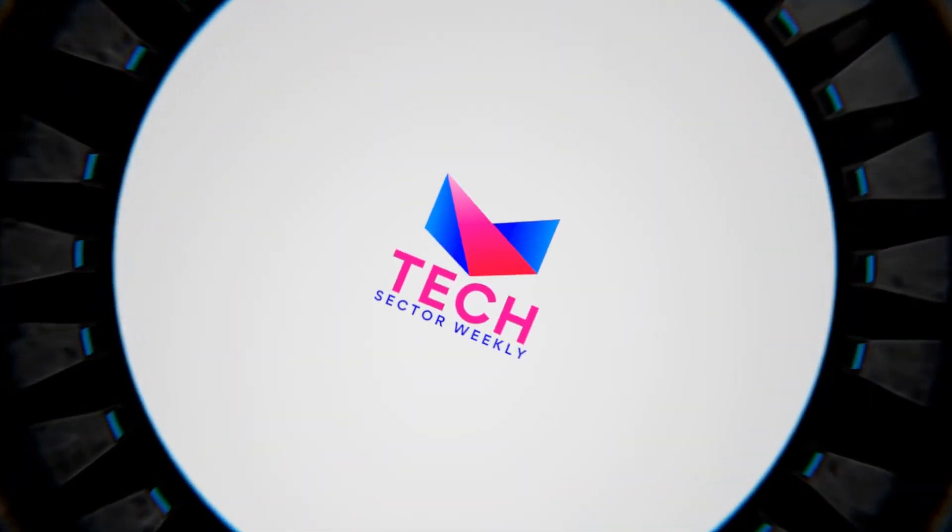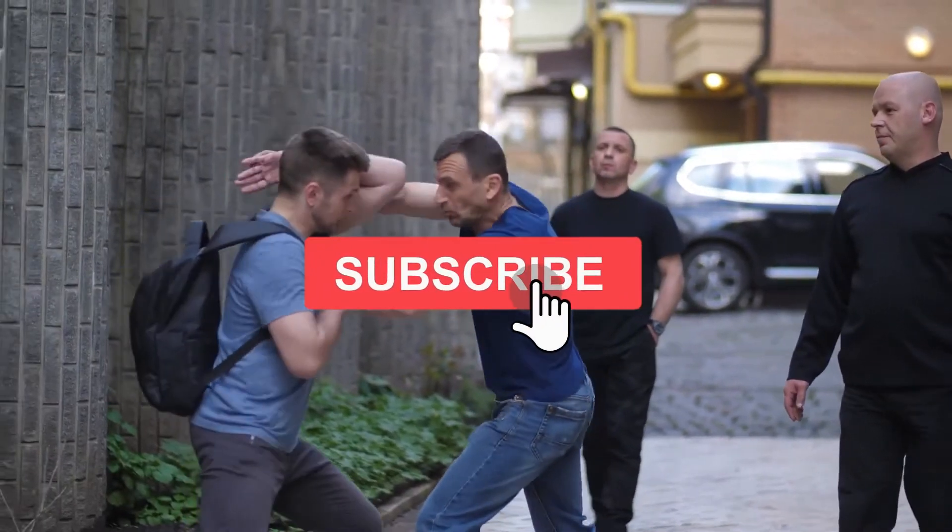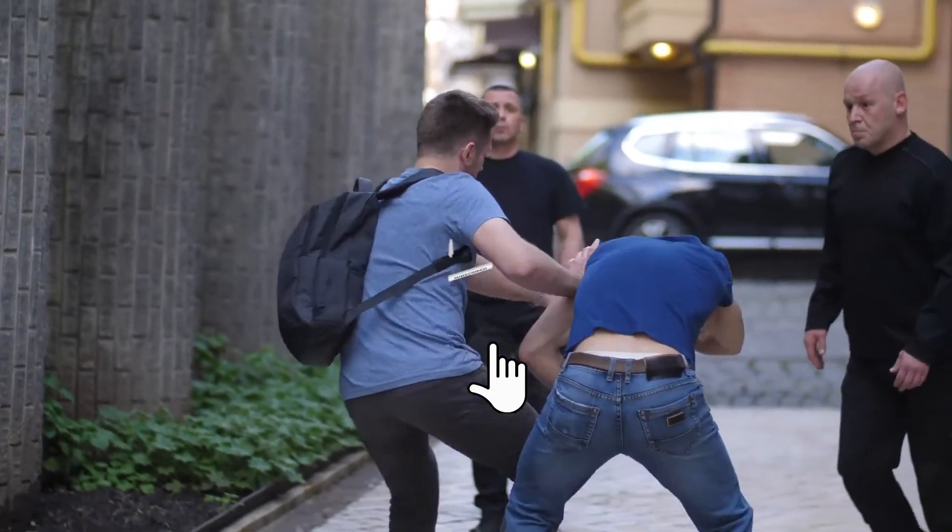Welcome to another episode of Tech Sector Weekly. Subscribe to our channel to stay up to date with the latest uploads. Let's get into today's video.